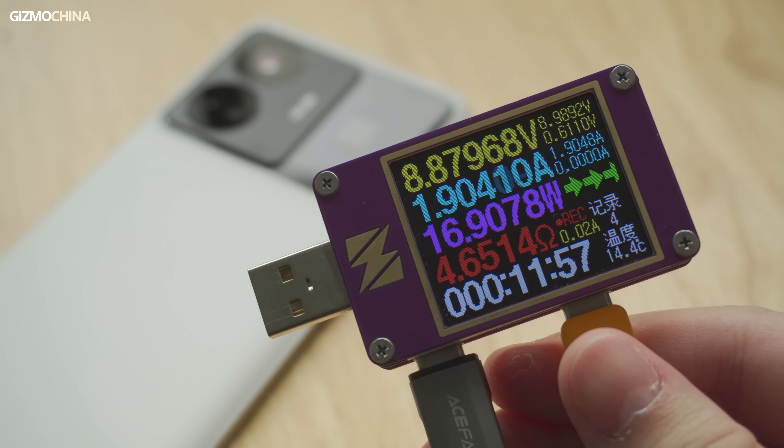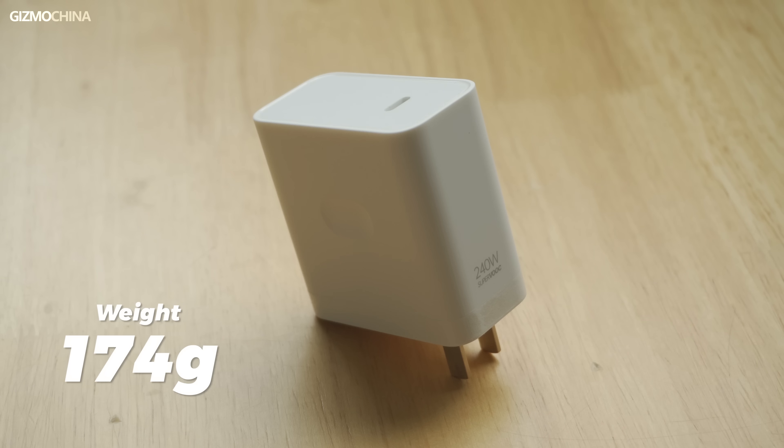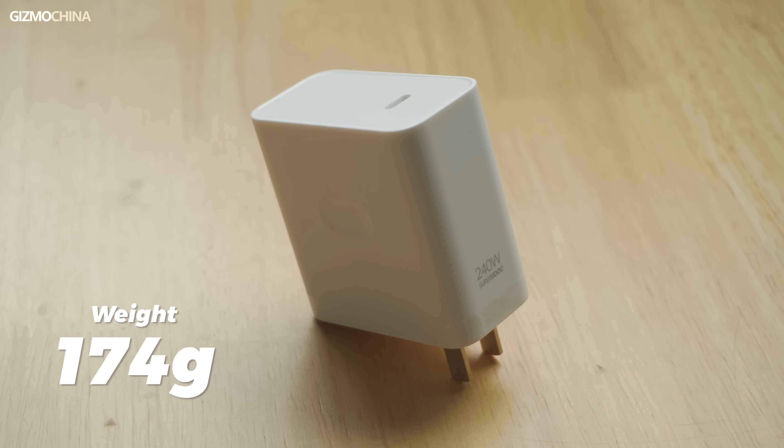Charging is definitely the biggest highlight of the Neo 5. We purchased the 240-watt charging version, which is by far the most powerful phone for charging. Compared to a normal 67-watt phone, a 100-watt phone, and a 210-watt phone that charged the fastest before, this is by far the fastest charging phone, with 9 minutes to get it fully charged. Although they don't have the same battery capacity, you can roughly see how big the difference is in charging speed. This means that if you plug in the charger at the beginning of the video, it should be almost fully charged by now.